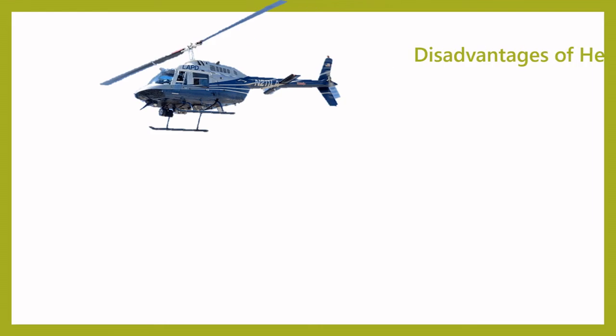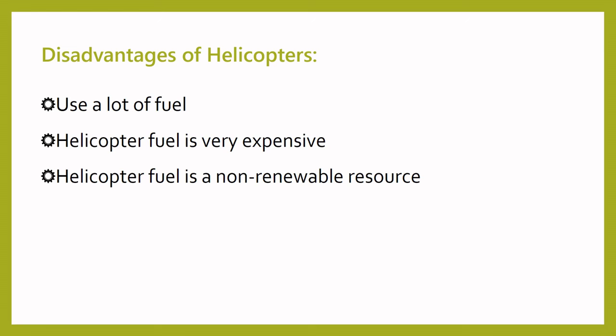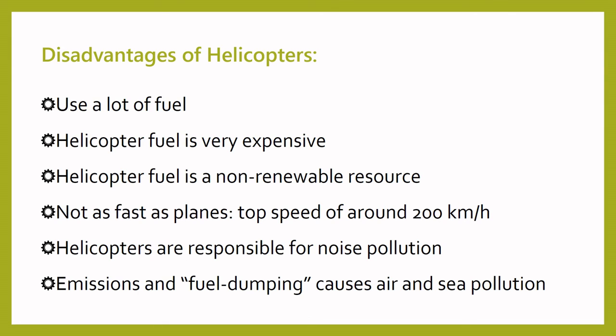While helicopters are very useful and have a great number of benefits, there are some downsides too. Helicopters are not energy efficient and a small two-seat helicopter uses about 50 litres of fuel per hour. Helicopter fuel is very expensive and is also a non-renewable resource. Helicopters are not as fast as planes — most helicopters have a top speed of around 200km per hour, while planes can travel at about 900km per hour. Helicopters are also a source of different types of pollution: noise pollution is caused by the loud chopper sound of the rotor, and air and sea pollution is caused by the release of emissions and fuel from the motor.